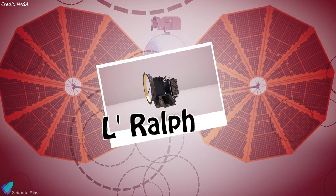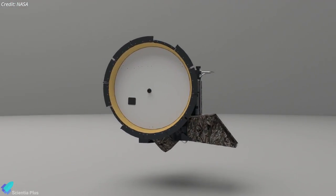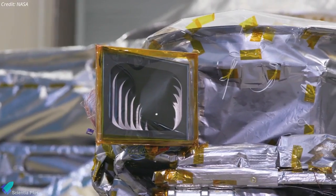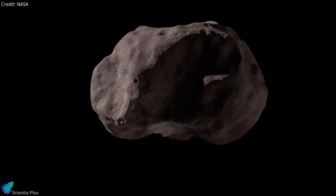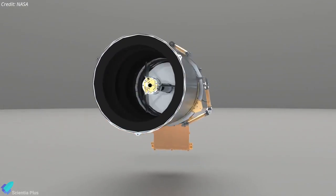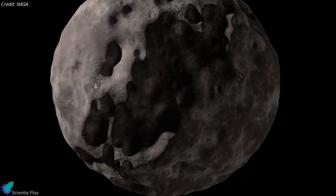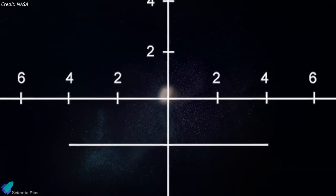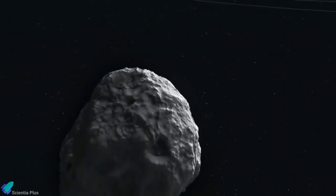La Ralph is Lucy's color visible imager and infrared imaging spectrometer that will be used to measure silicates, ices, and organics at the surface. Because the photographs La Ralph will take are massive, it also has 256 gigabits of onboard memory, and its images will help us determine the Trojans' surface compositions. La Lori, or the long-range reconnaissance imager, is Lucy's high-spatial-resolution visible imager that will produce clear images of the Trojan asteroids despite the fact that they are extremely dark. From 1,000 kilometers away, La Lori will be able to clearly see craters with a diameter of 70 meters, helping us understand the surface geology of the Trojan asteroids.